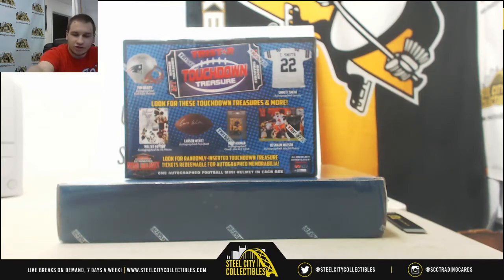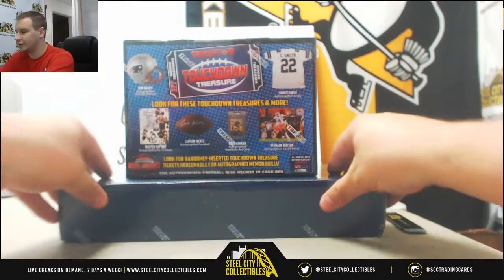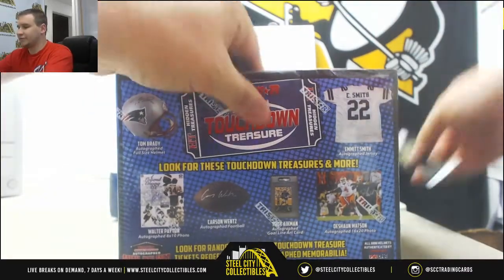Next up for Joe, we're going to do two boxes here. We've got an 18 TriStar Hidden Treasures mini helmet and a Gameday Greats football jersey. Let's see what's in the mini helmet box first.